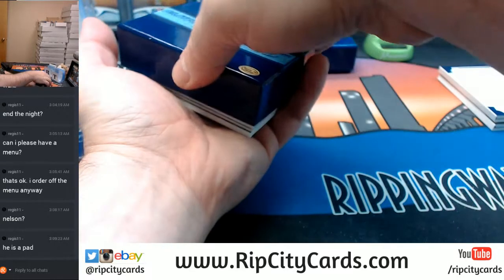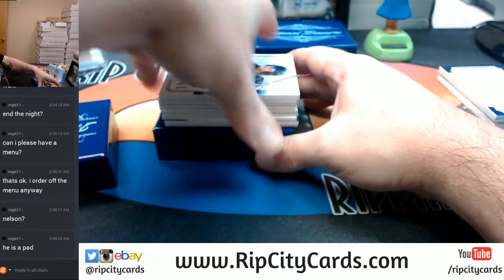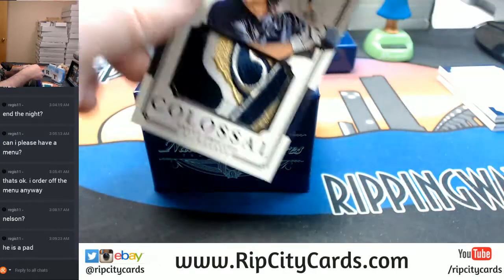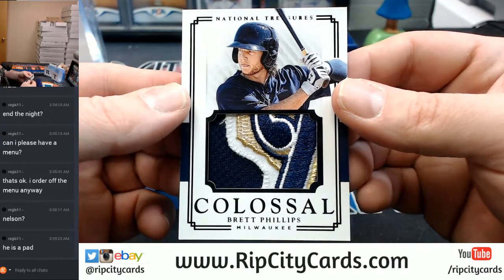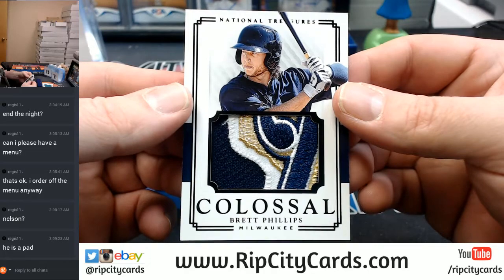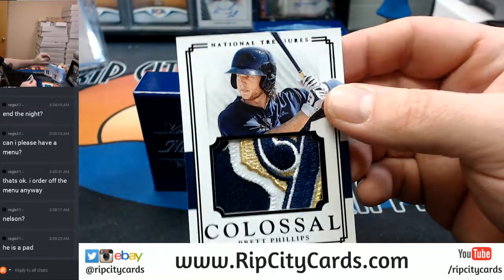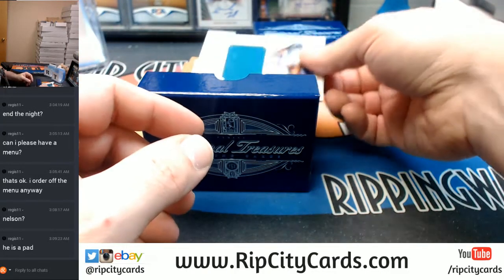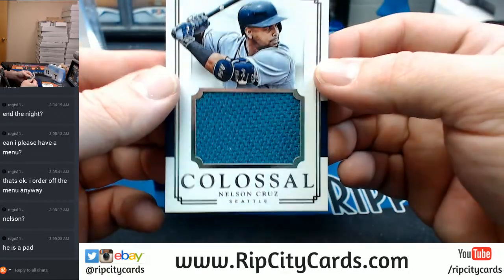That is a nice looking top card to start with. A colossal 4 out of 5 for Brett Phillips of the Brewers — one, two, three. Really only three colors, but a very lovely patch. Following it up with a not-so-lovely patch — 2 out of 99 for Nelson Cruz, Seattle.